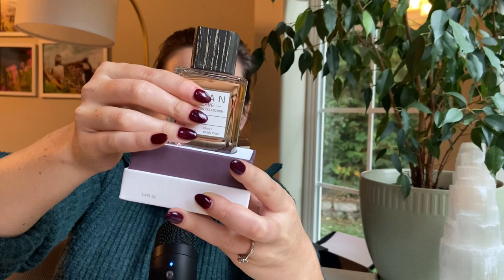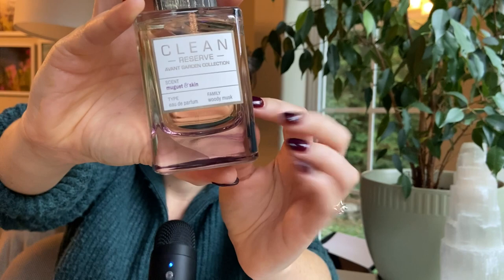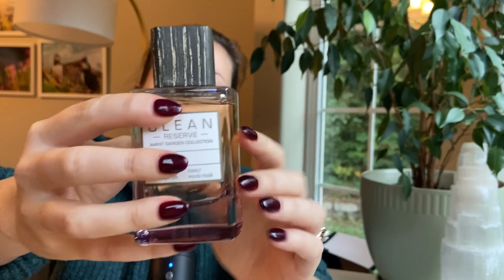Here's the bottle. It is a heavy, dense bottle — good quality with a very thick glass base. You can tell by the different sound when you tap on thick glass versus thinner glass. All of the Clean Reserve fragrances have these wooden tops. This one has like a purple tint to it, and the other ones in the line have different colors associated with them.